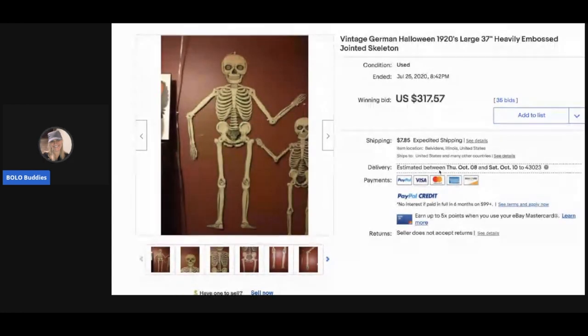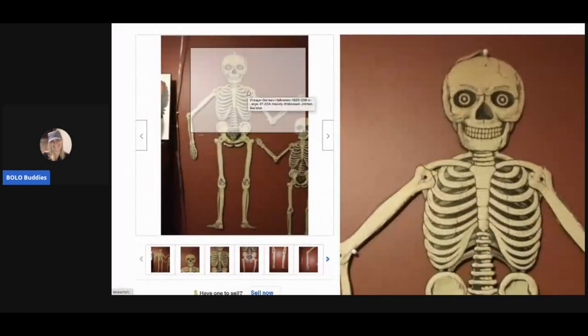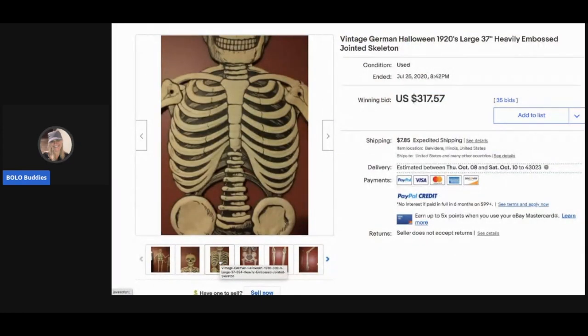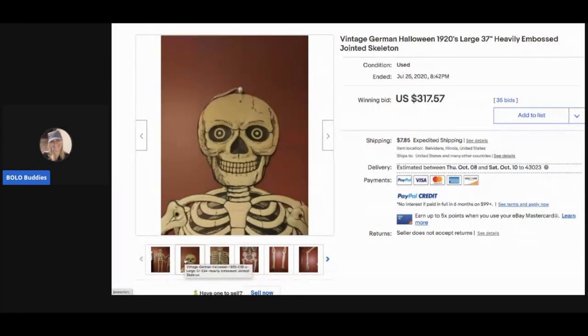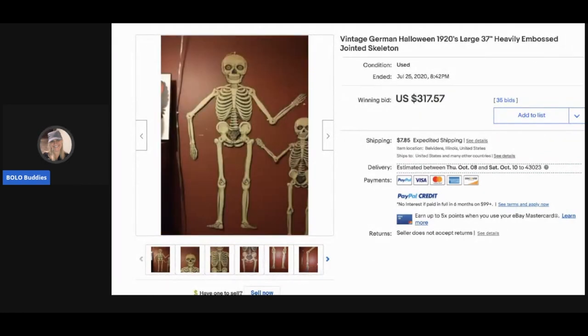This is a vintage German Halloween 1920s 37-inch heavily embossed jointed skeleton — very interesting! It sold for $317.57. Telling you guys, people love vintage Halloween; it's highly collectible.